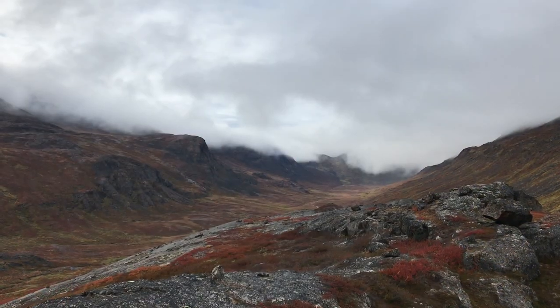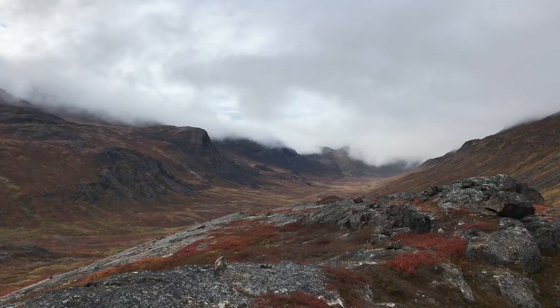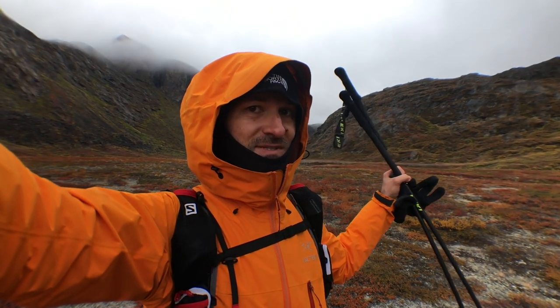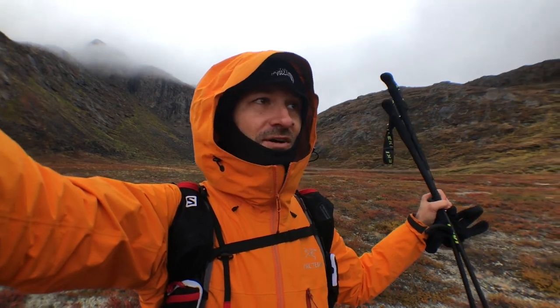It's late afternoon of day 5 on the trail and I think it's time for a shoe update. This valley was almost definitely carved out by a glacier — it's like a few hundred meters across.